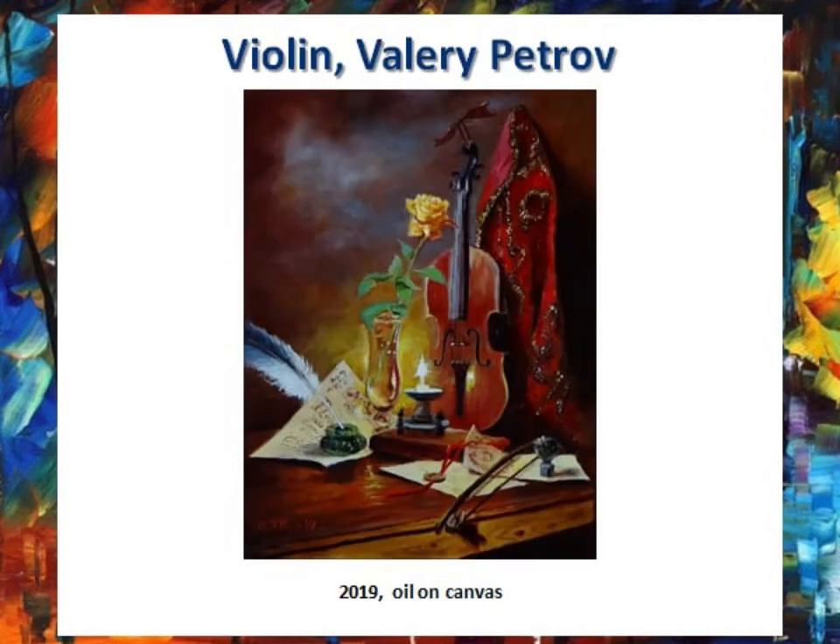The last painting is Violin by Valery Petrov. Valery Petrov was born in 1965 in Kiev. He painted from childhood. He is self-taught. He began to study seriously in 2014. He is a free artist. He tried himself in various genres, but his favorite is portrait.